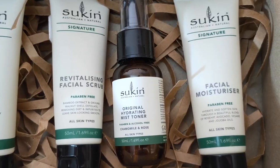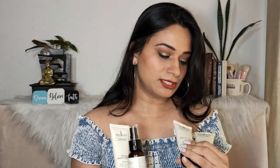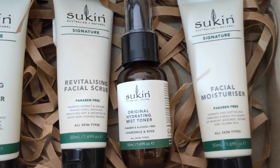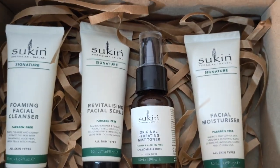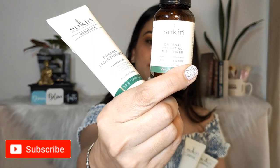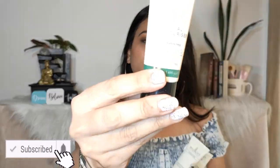I'm going to tell you five important points on why you should buy Sukin. Here are the products I have with me: Sukin Signature Foaming Facial Cleanser, Sukin Signature Revitalizing Facial Scrub, Sukin Original Hydrating Mist Toner, and Sukin Signature Facial Moisturizer — four products in total.